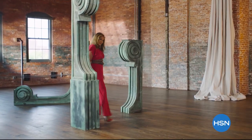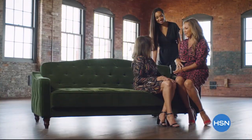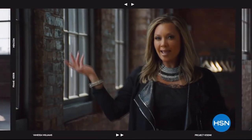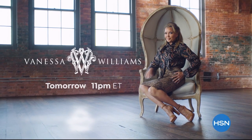A fresh take on timeless classics for all women — simple, easy elegance. Style that works today, every day. Vanessa Williams on HSN.